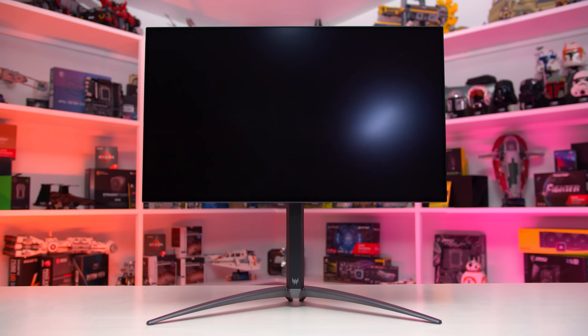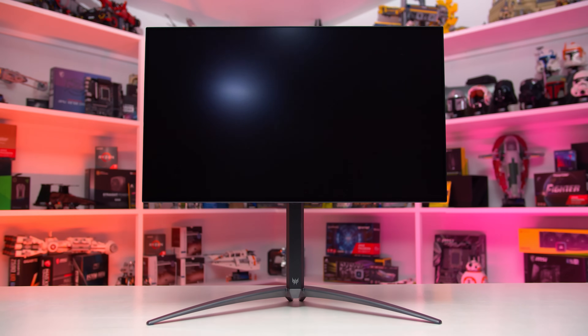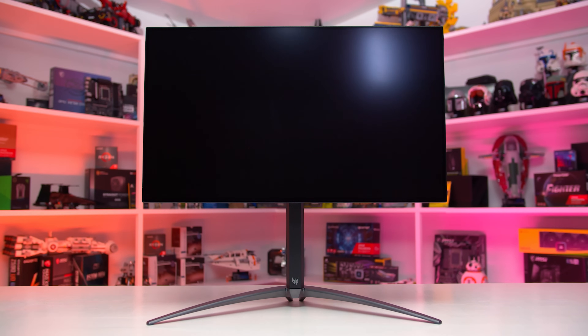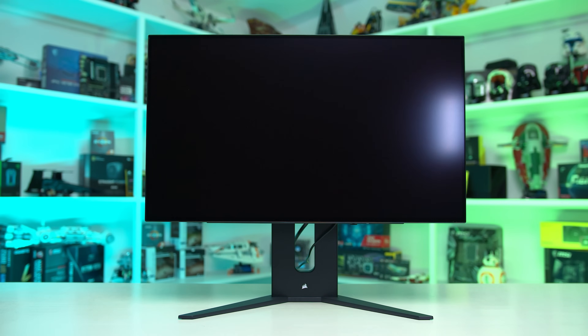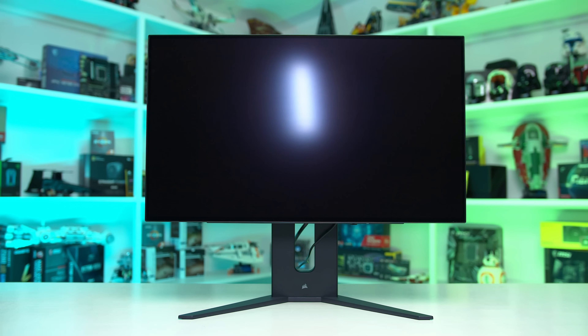All four variants use the same panel, and this includes the same matte anti-glare coating. At the moment there is no glossy variant on the market, but honestly the matte finish is fine here. It works well for reducing mirror-like reflections in brighter environments, and it still preserves OLED black levels at other times. It is on the heavier side, which some people may dislike, but it's the same on every model, so if you want this overall hardware package, you're stuck with it.